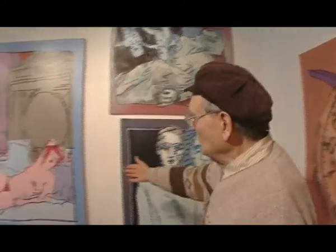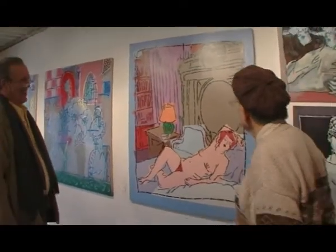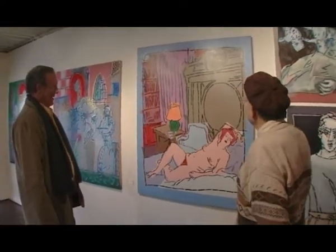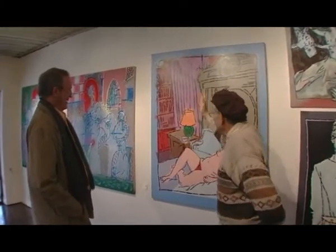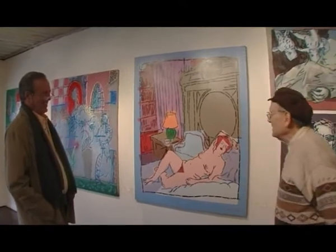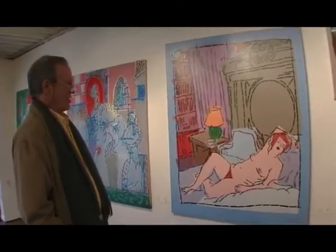And this beautiful, beautiful nude, inclining, familiar look in her boudoir with all her Voltaire volumes. Would you like to talk about her? I would. The title of this is Nadar's Mistress.